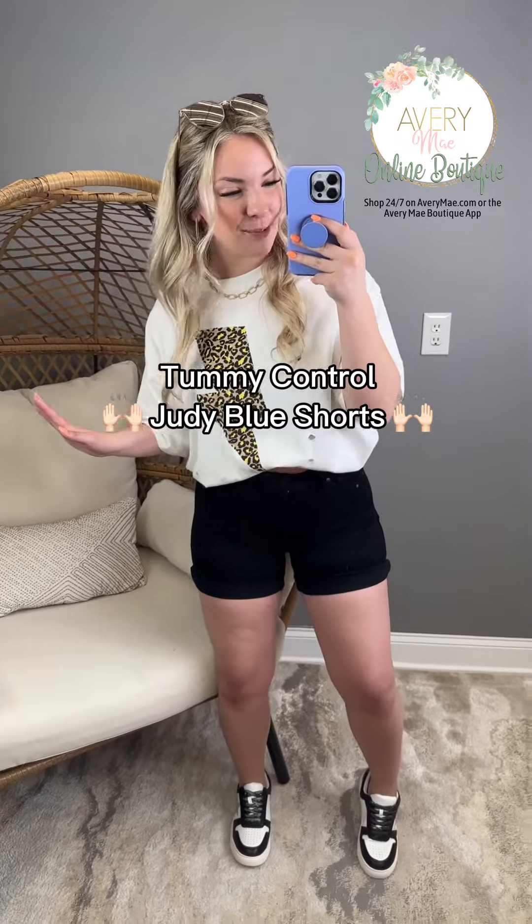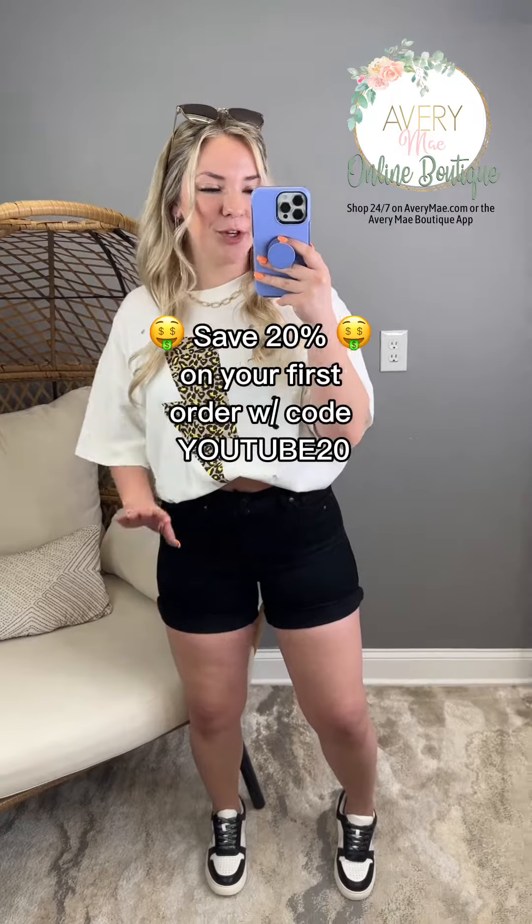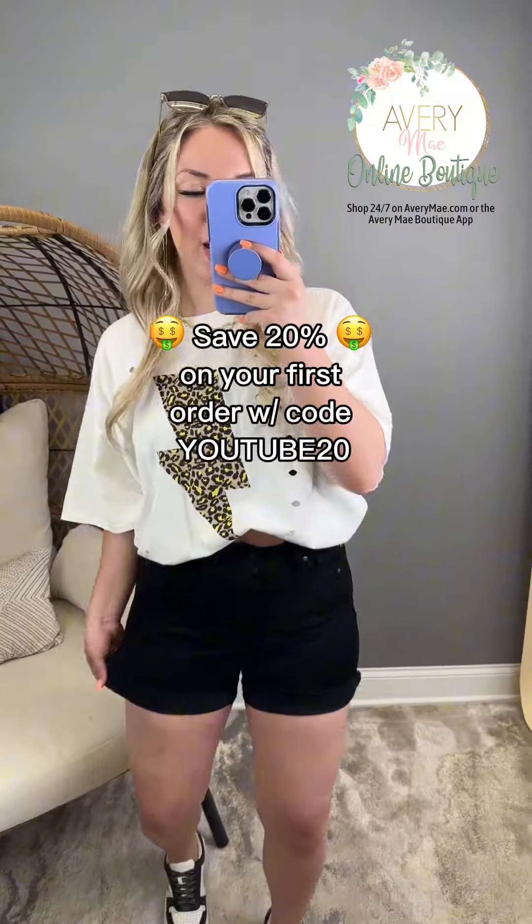This is for the girlies like myself who will always prioritize being comfy but still want to look super cute. These are the Lanes by Judy Blue. They're a solid non-distressed black short.